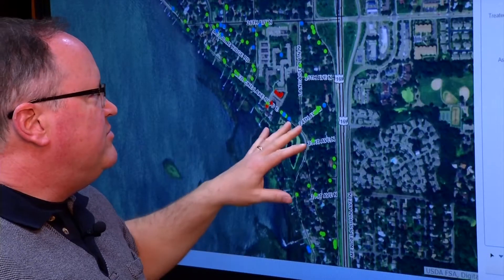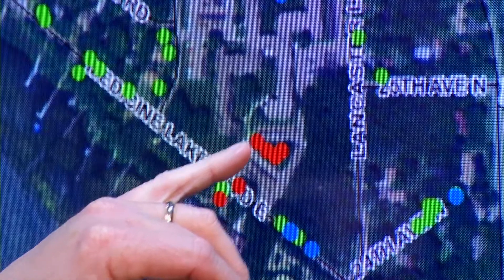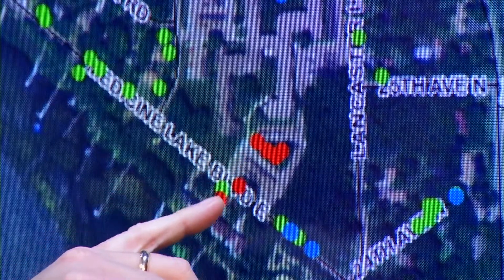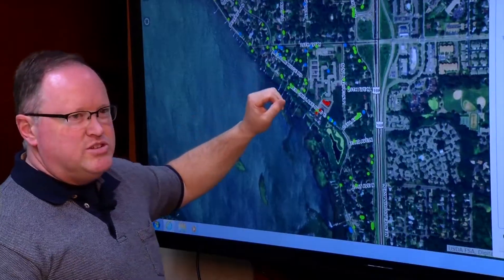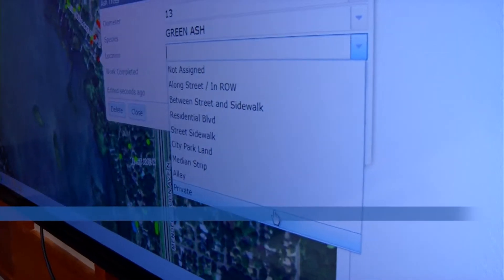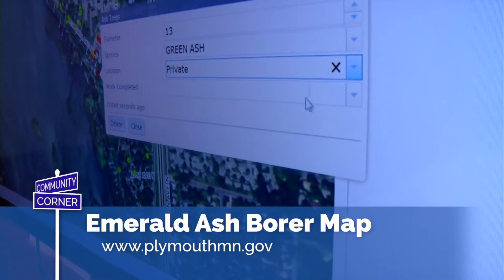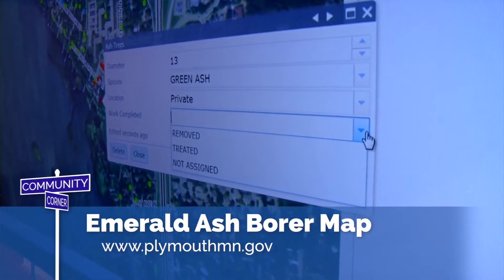On our map, when you open it up, you have your EAB trees — there are only six of those down here in the southeast corner of Medicine Lake — and then we have our treated trees that show up in blue. You can see how close you are to a treated tree, and right now most of these are just boulevard trees and park trees. We're hoping that homeowners and property owners will take this opportunity to put their trees into the system.